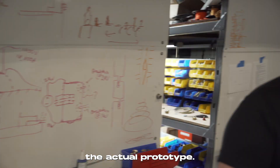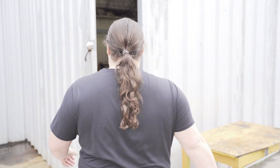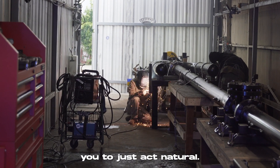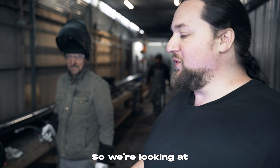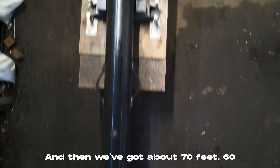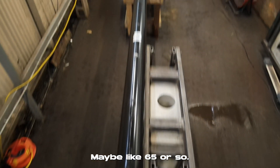Let me take you out and show you the actual prototype. It's going to be pretty dark in here — it may not work, but just act natural. So we're looking at a pressure vessel right here — this is basically the base of our potato gun. And then we've got about 65 feet worth of barrel right here.